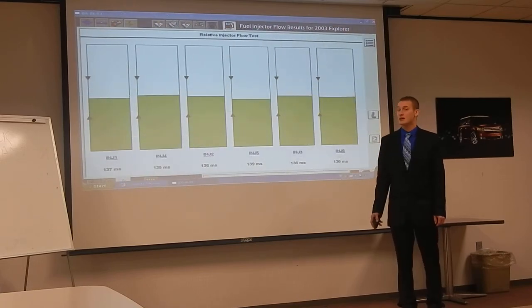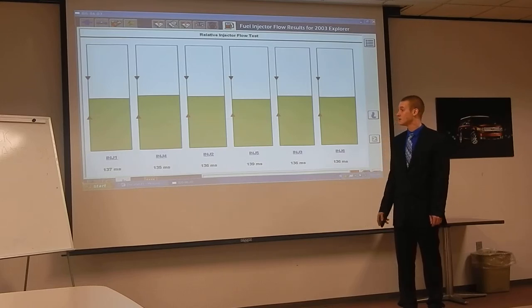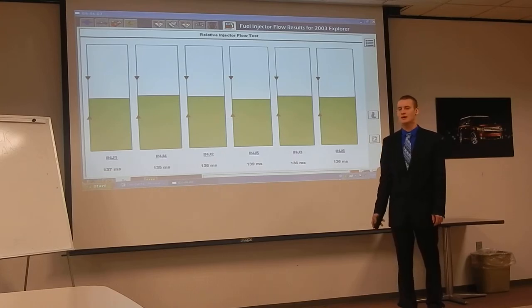Here are the results on the Sport Track. Once again, pretty consistent across the board — running around 136.5 milliseconds average. A little up and down, but overall well within the error ranges. Really no concerns found at that point.